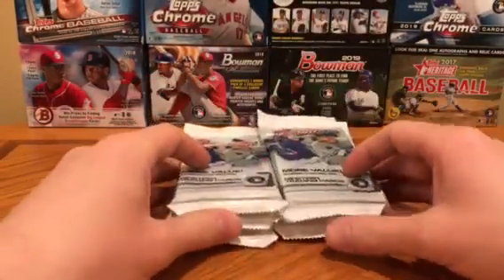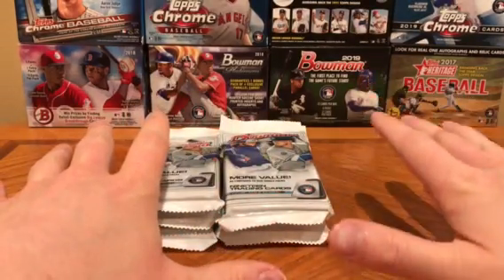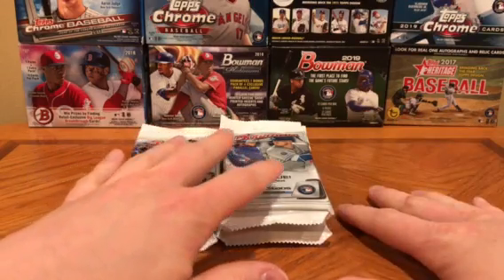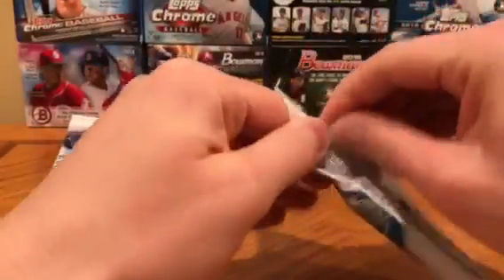Obviously we're looking for a Jason Dominguez, but also there are Jordan Alvarez rookies, Nico Horner rookies, Gavin Lux, Bo Bichette, Rissi Zaquina, all those guys. Maybe we can pull an auto — who knows — but let's see what we get.